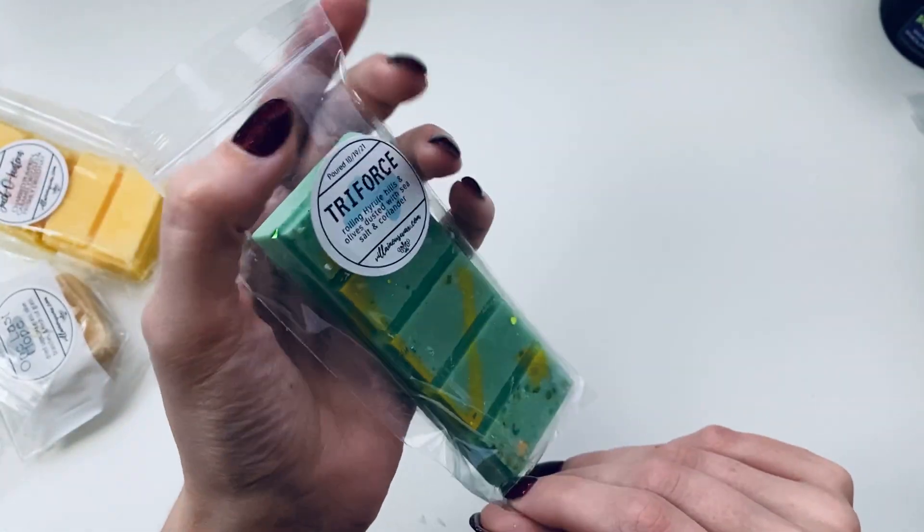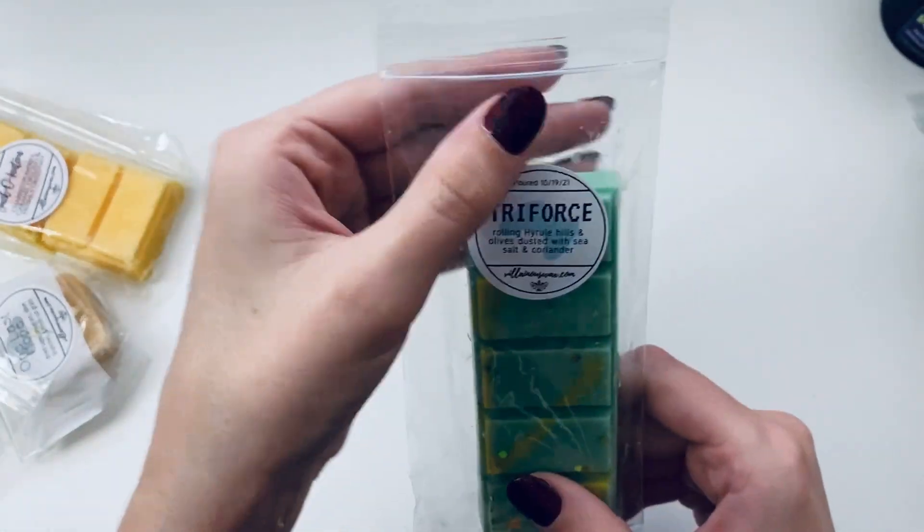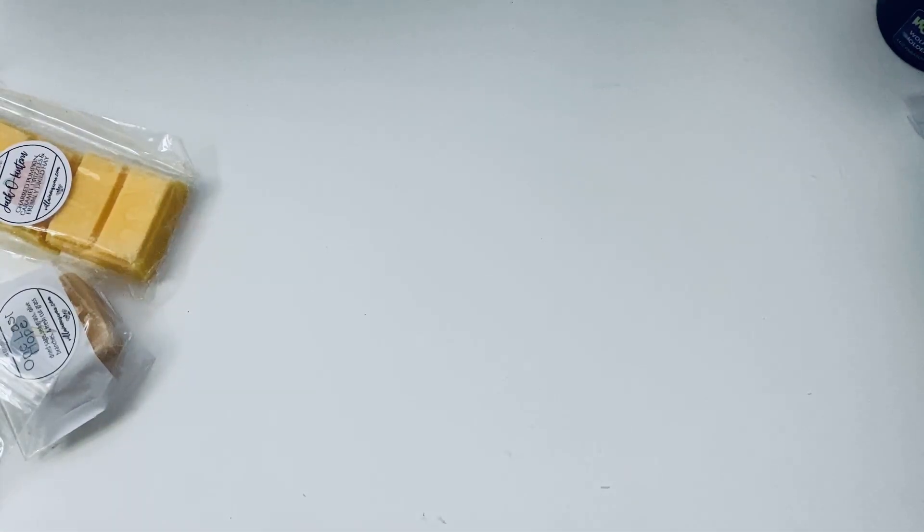Yeah, this one smells like literal plant matter. Maybe I'll melt it while I'm not at home and my plants can enjoy smelling themselves. I don't know what I'm saying!